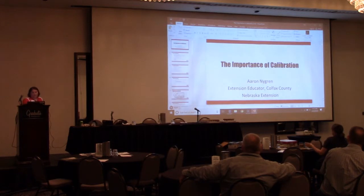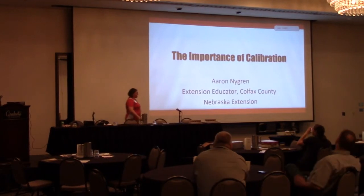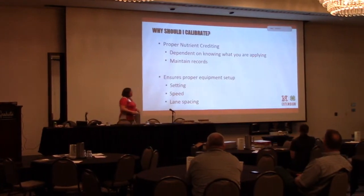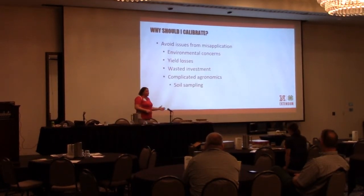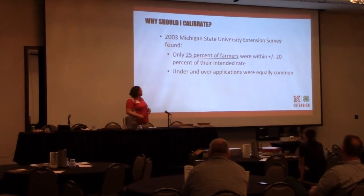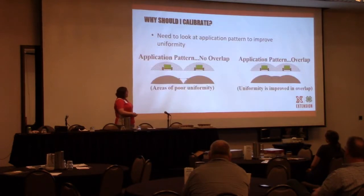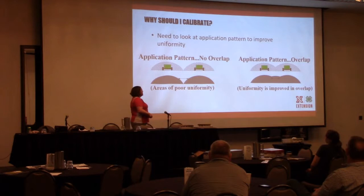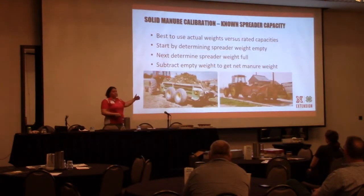I'm not going to spend any time teaching you about the importance of calibration, but these are the slides we actually go through — I'll flip through them quickly. We talk about nutrient crediting, setting up your equipment properly and why that's important, how distribution is not always good and how we can improve it, and how we can improve uniformity. Then we talk about the various steps for each of the different types of calibration.